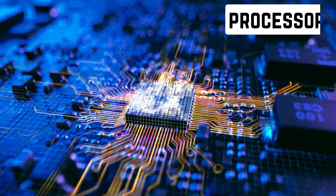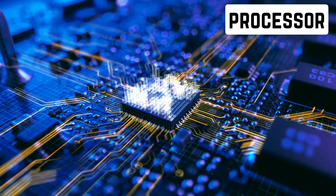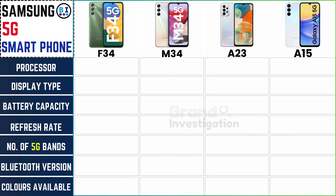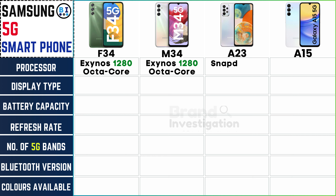Let's explore the processors that power each Samsung 5G device. The Samsung F34 model boasts an Exynos 1280 octa-core. The Samsung M34 model also features an Exynos 1280 octa-core. The Samsung A23 model comes with a Snapdragon 695 octa-core. And the Samsung A15 model is powered by a MediaTek Dimensity 6100+.